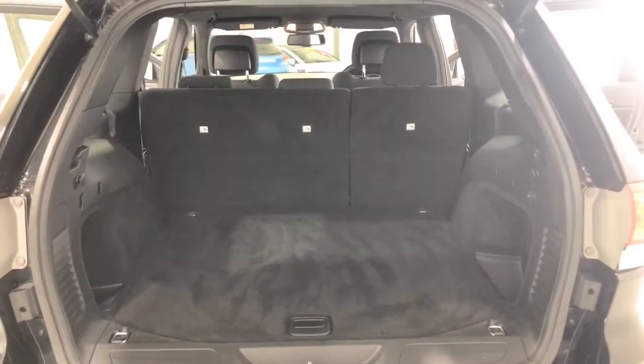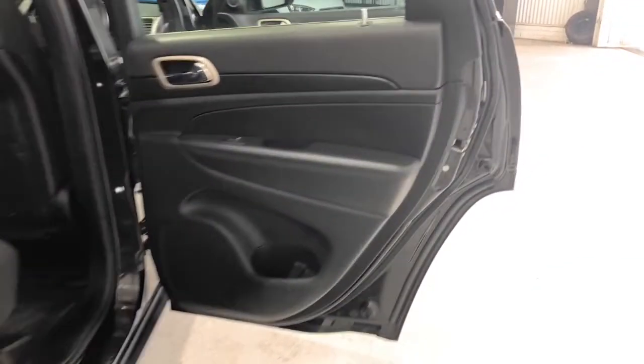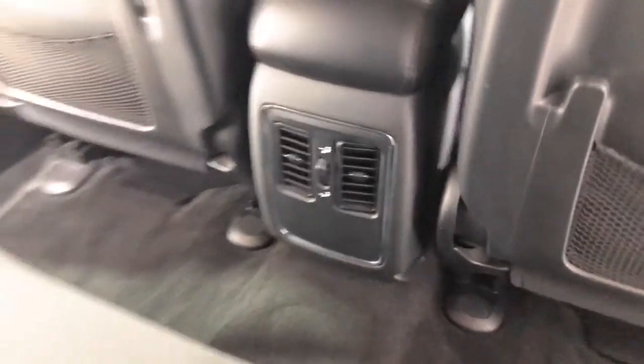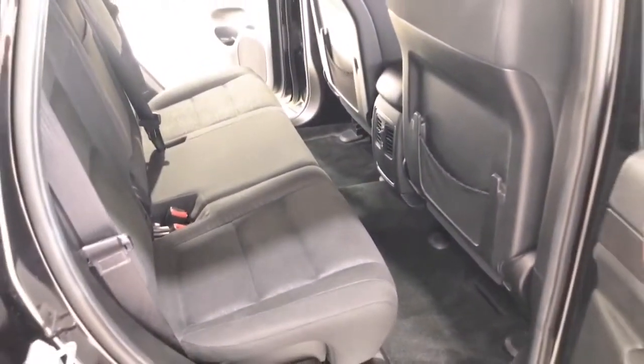The 2014 Jeep Grand Cherokee Laredo has 218 millimeters of ground clearance, with a 2,268 kilogram braked and 750 kilogram unbraked towing capacity. It has a final gear ratio of 3.45.